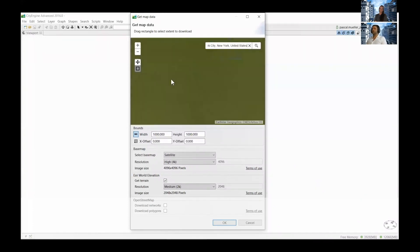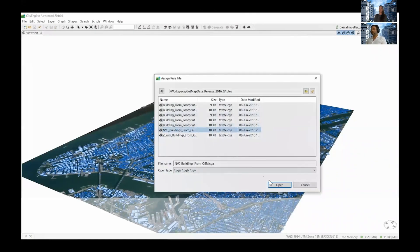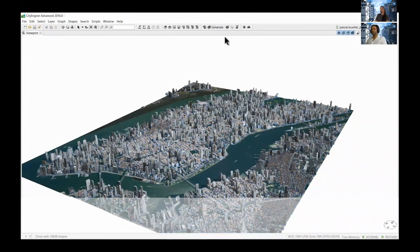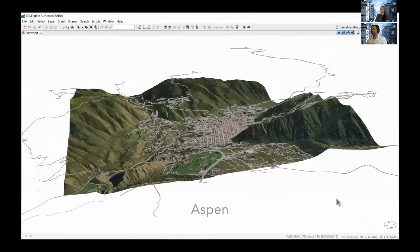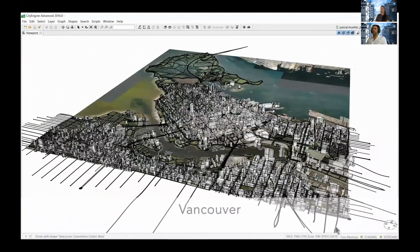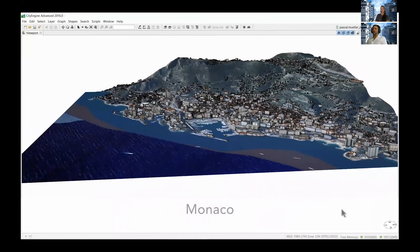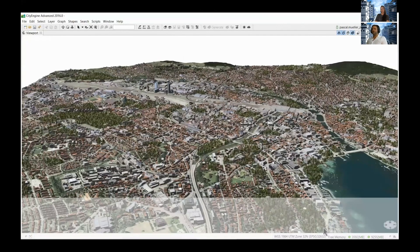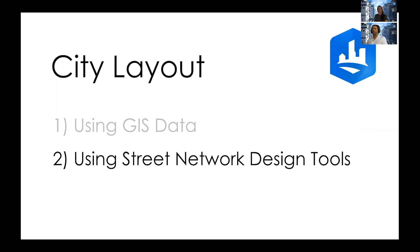How can this be done in CityEngine? You can import all kinds of GIS data from many open data sources, and we also have a neat functionality called GetMapData. Here you search a place in the world, select the extent you want to download, and it downloads for you the streets, parcels, and buildings. Buildings are only at a low level of detail, but for bird's-eye view shots, matte paintings, or previews this is already really great. You can then dress the city much more — for example, the city of Zurich where we also added GIS layers like trees and road signs — and this is generated in minutes with CityEngine.